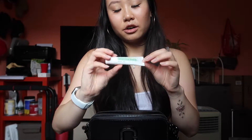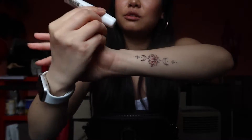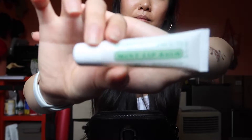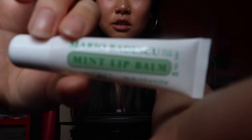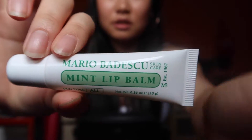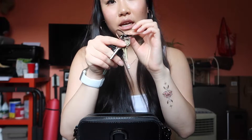Next I see this Mario Badescu lip balm in mint flavor. I've been using this for a week now and it's pretty good. Next I see are my keys — my car keys and my house keys.